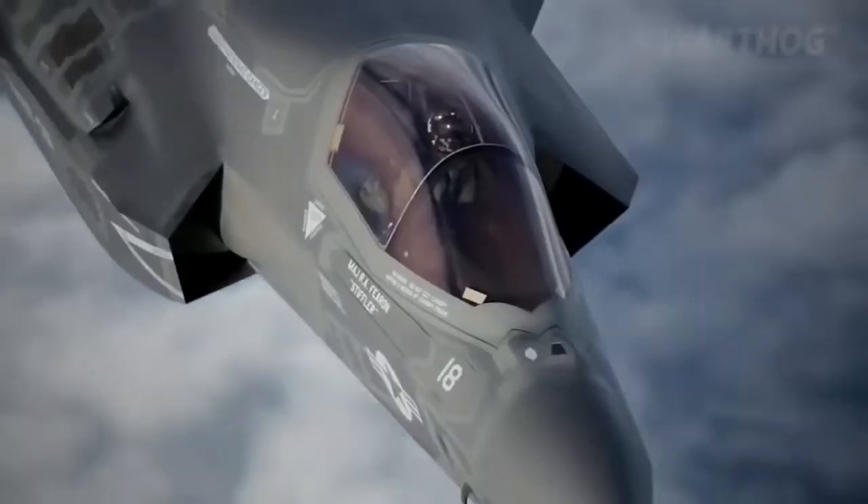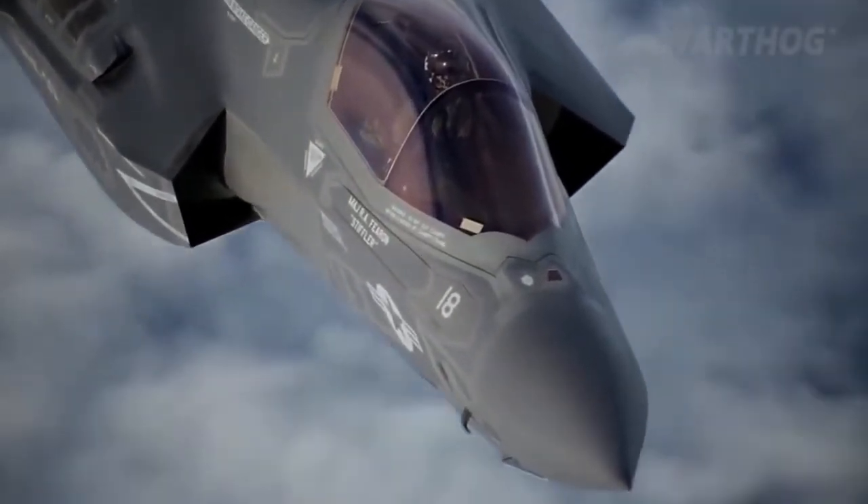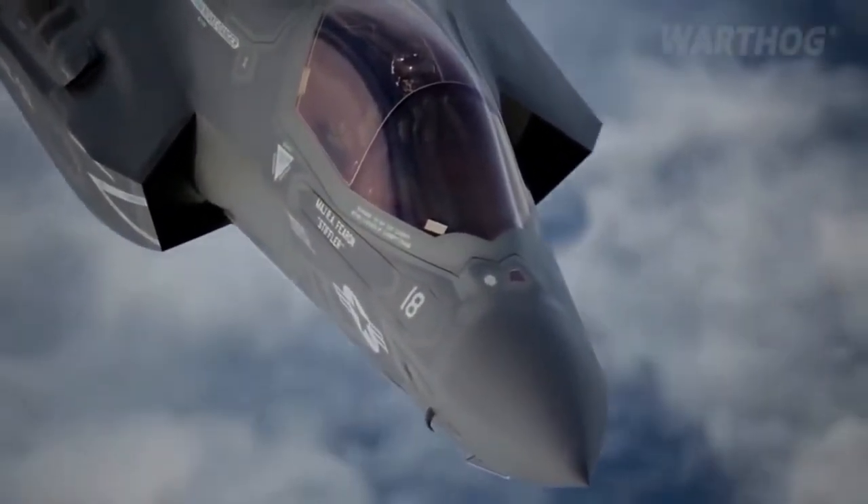The most recent LRIP lots, 9 and 10, which include aircraft that are still rolling off the production line, have the highest availability rates — 70 to 75%, he said.